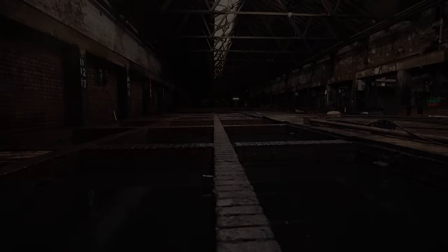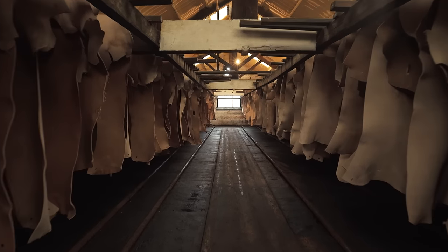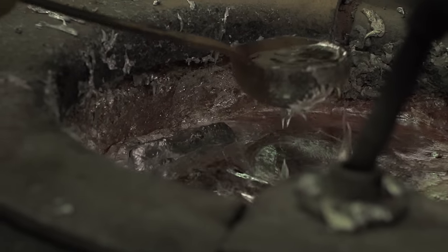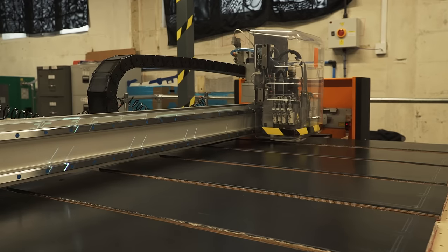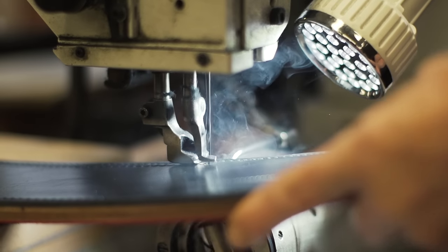Today I'm visiting the three manufacturing sites of the SBD belt. The tannery where the hide becomes leather. Then the foundry where the casting, machining of the buckle takes place. And the final production site where the cutting, sewing, and finishing of the belt is completed.